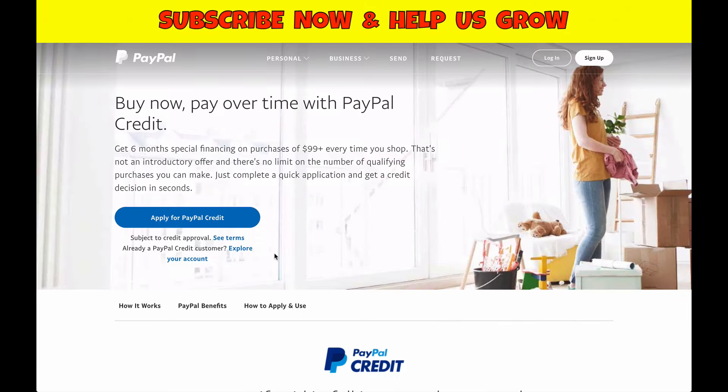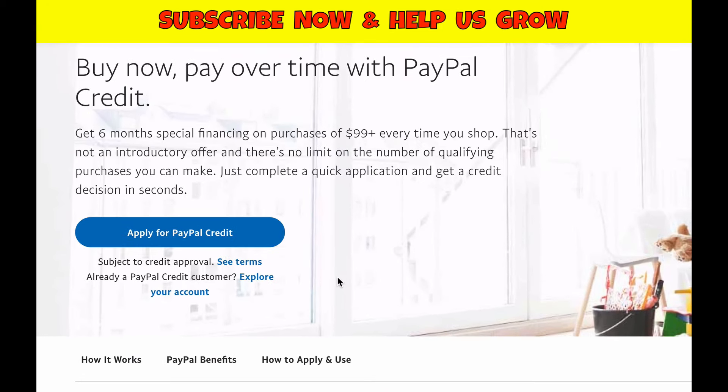We're at the PayPal site here to have a look at PayPal credit. It's like a credit line that you get with PayPal — when you're checking out online, if the merchant accepts PayPal, you can use PayPal credit instead of your debit card or credit card. Your balance will be on your PayPal account and you can pay it off over time, receiving statements as if you had a credit card, except there's no physical card.